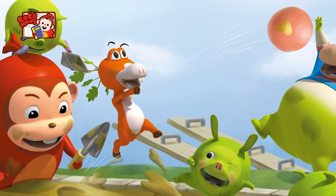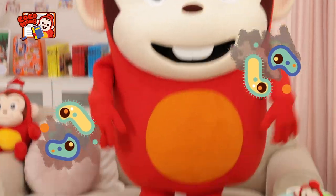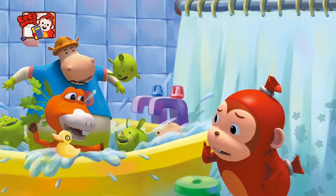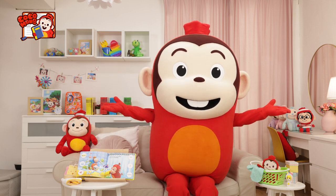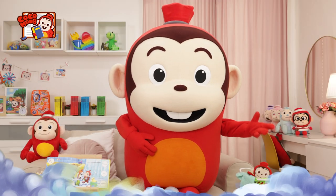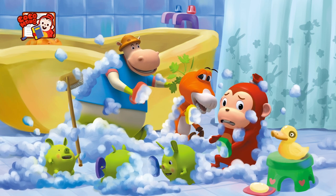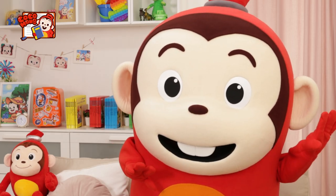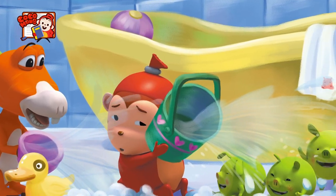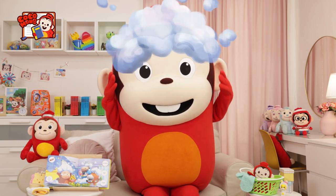Kokomong and his friends played in the playground. Their hands and feet got dirty. Let's take a bath! Kokomong! It's bath time! Bath time is exciting! They are covered in bubbles. Splash! Splash! They wash each other with water.